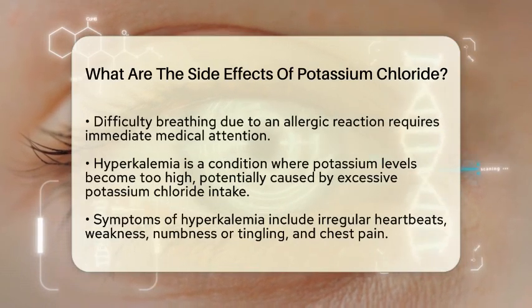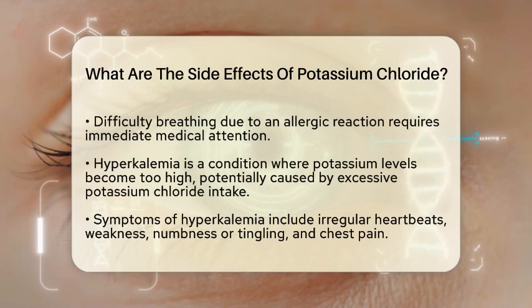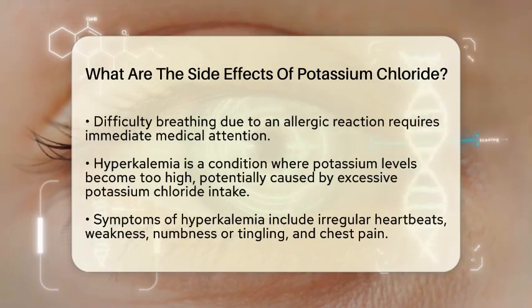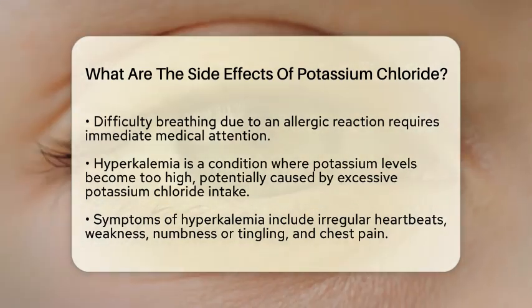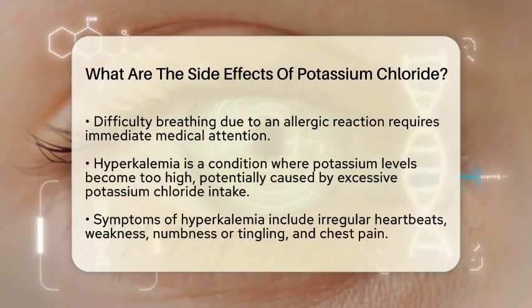In some cases, individuals may have allergic reactions to potassium chloride. This can show up as hives or swelling in the face, lips, tongue, or throat. If someone has difficulty breathing, it is crucial to seek medical help immediately, as these reactions can be serious.